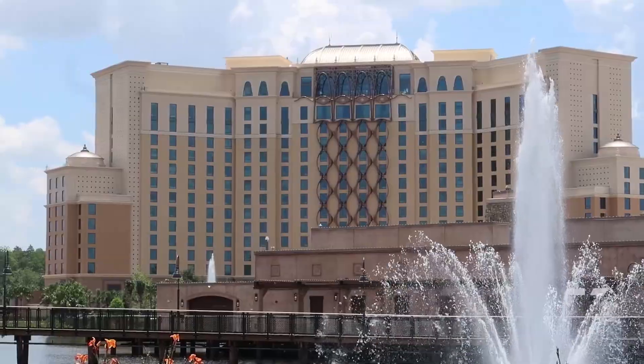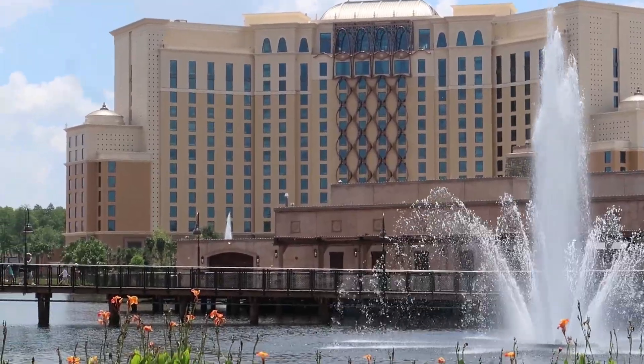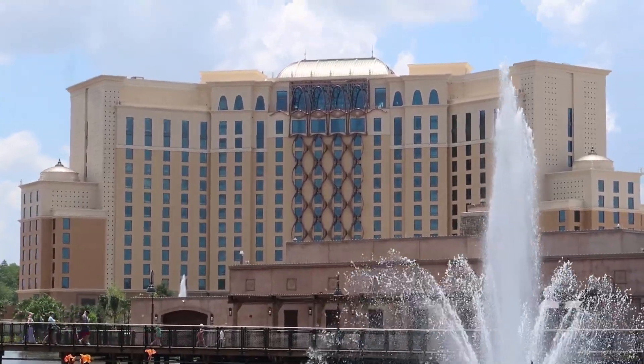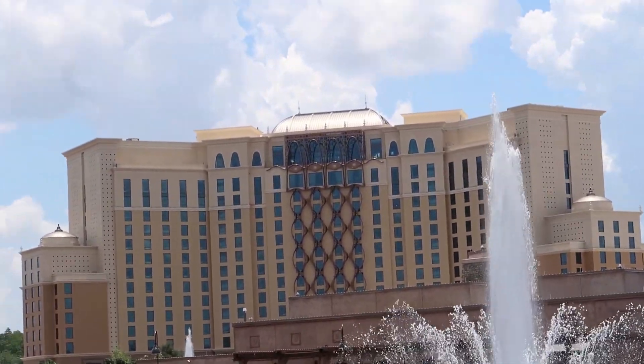We headed up to the 15th floor, which is where the Chronos Club is — basically a concierge-level lounge with amazing views. There are different games to play, things to read, and it will offer breakfast, snacks, tea, coffee, and other drinks.